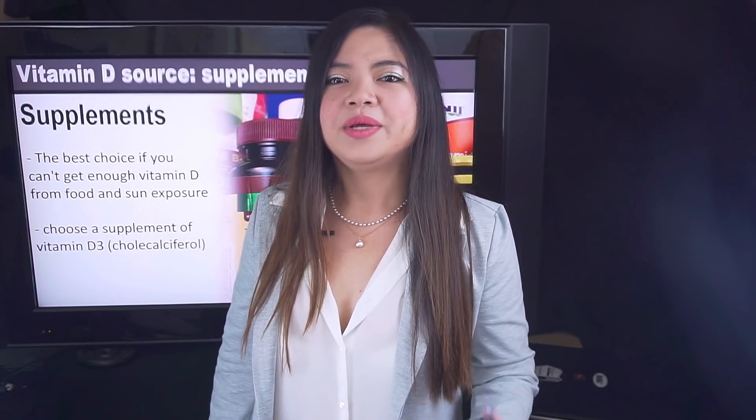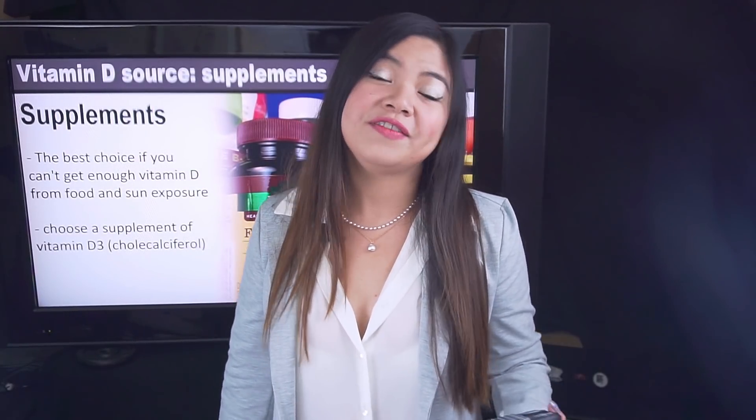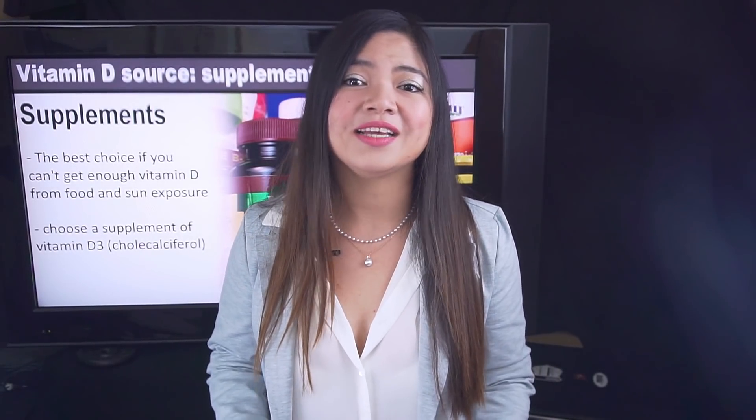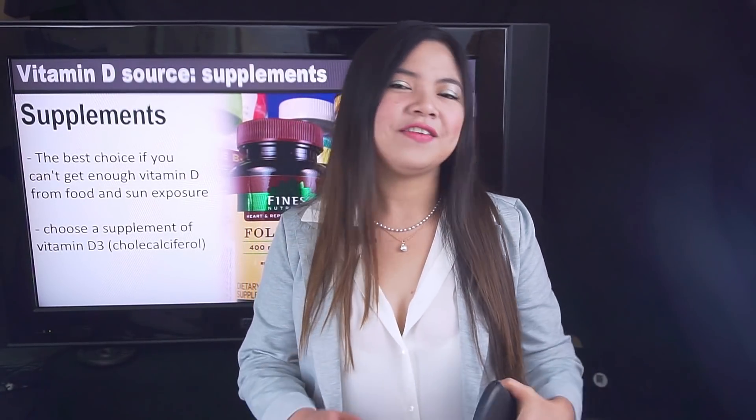We know now that vitamin D is crucial to repair your kidneys, so make good use of this knowledge. As always, prioritize your health and keep taking good care of your kidneys. A new video is coming next Tuesday. Don't forget to subscribe if you already haven't. Thank you for watching!